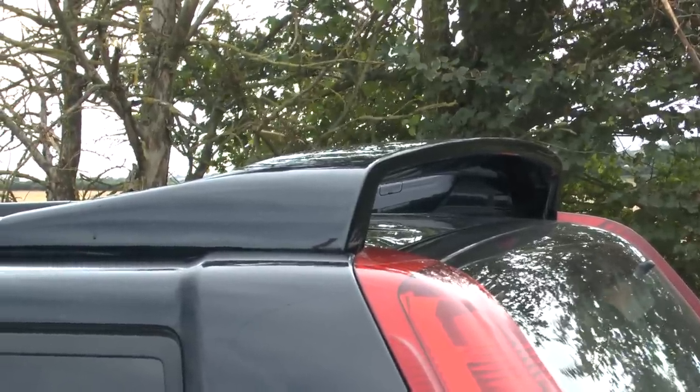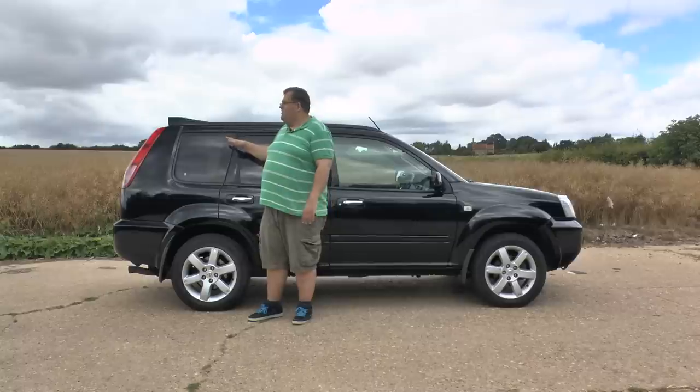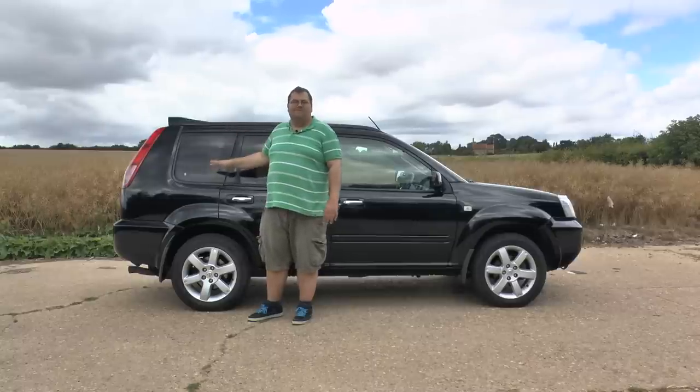I never quite understand why they put that on 4x4s, if I'm totally honest, because how often do you exclusively take a 4x4 skiing in the UK?